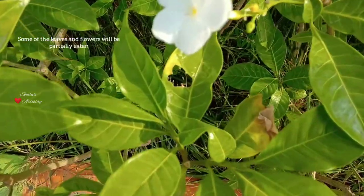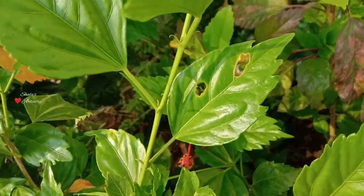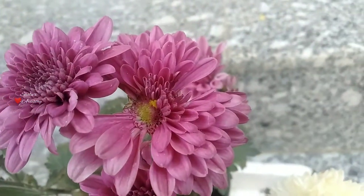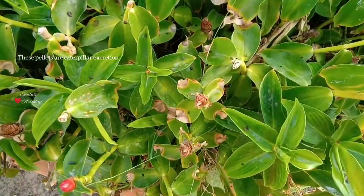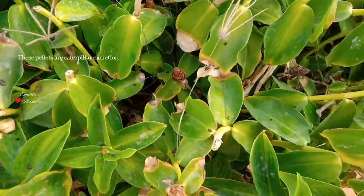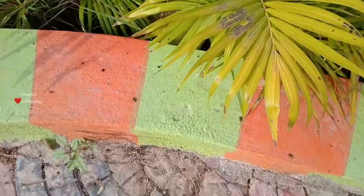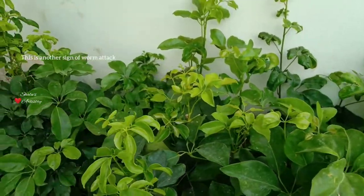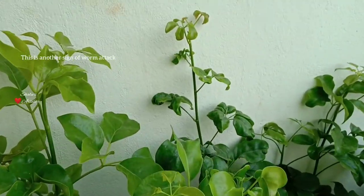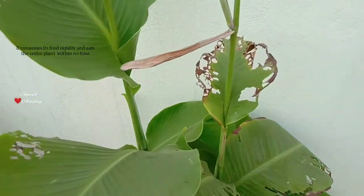Firstly, you'll notice a lot of holes on the leaves — especially some leaves will be eaten completely. Not only the leaves, even the flowers will be eaten up. Secondly, you will be noticing a lot of black color pellets around the plant; you can also notice them on the leaves. These are nothing but the worm's excretion. Next, you'll also notice that some of the leaves will be folded up.